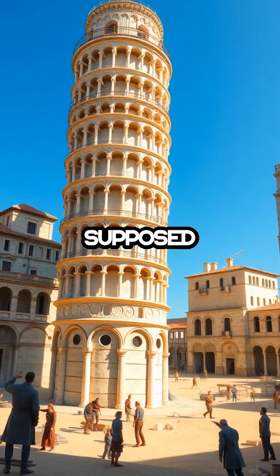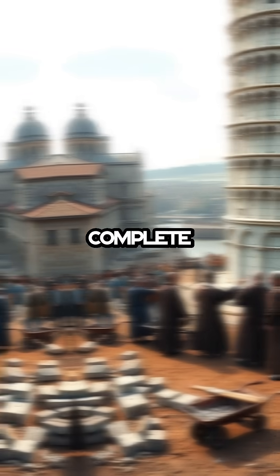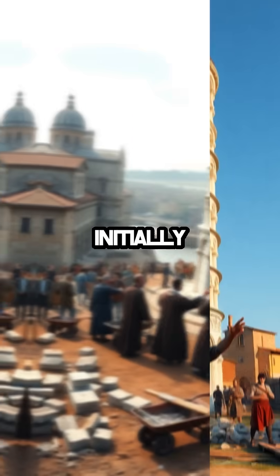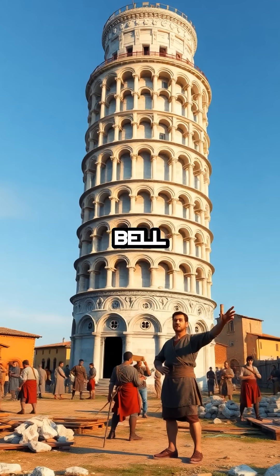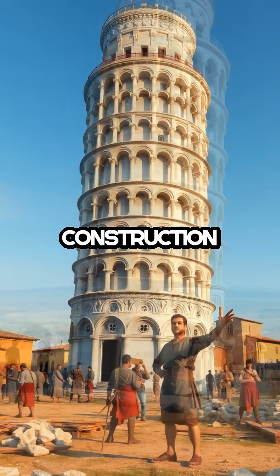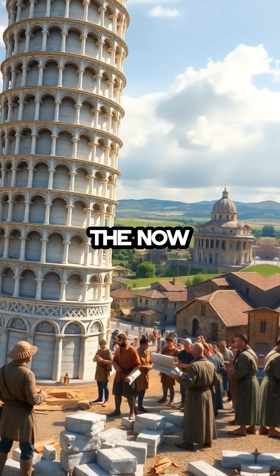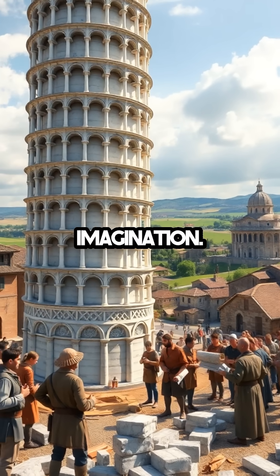The leaning tower of Pisa was never supposed to lean — its iconic tilt was a complete accident. Constructed in the 12th century, the architects initially intended for it to be a perfectly straight bell tower. But as soon as construction reached the third story, the ground beneath started to give way due to unstable subsoil, creating the now-famous lean that has captured the world's imagination.